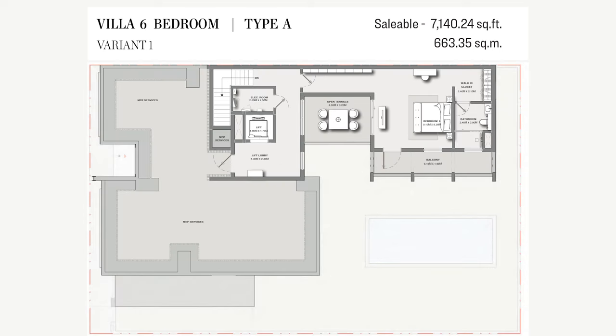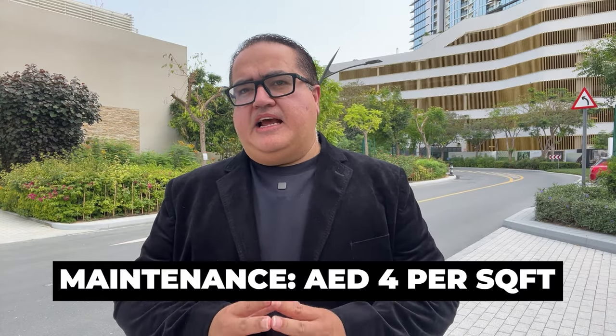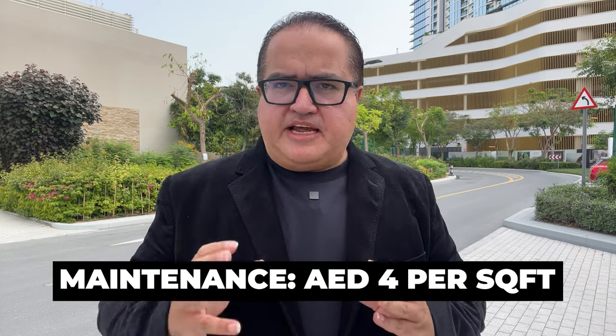The second floor is what you can convert into so many things — a private party area for friends and family, and just look at the beautiful terrace. It can also be your private office space, and since it has an ensuite bathroom, it can always be an extra guest room as well. Maintenance is just four dirhams per square foot and does not include the terrace area — it's only for the built-up area. It's a great maintenance price for such a luxury community.